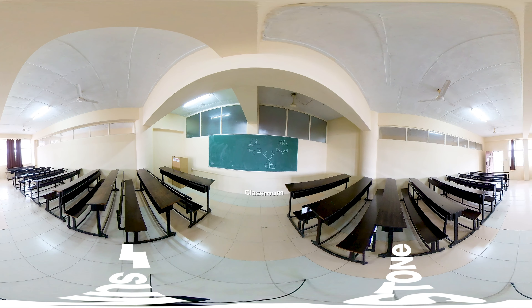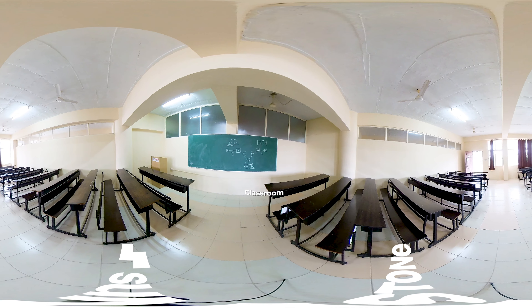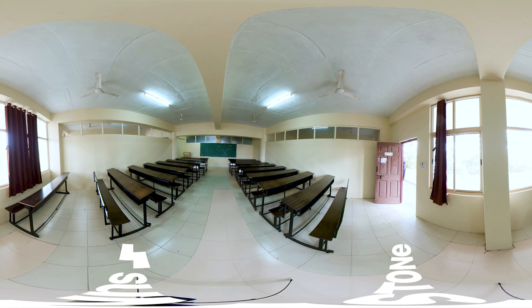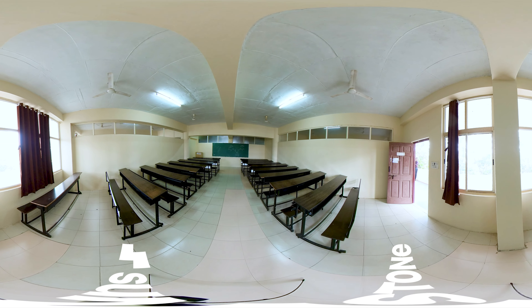Here you can see the classroom, which is a positive place for students to work towards their specific goals. These classrooms offer the right study environment so students can get the best out of the learning experience.